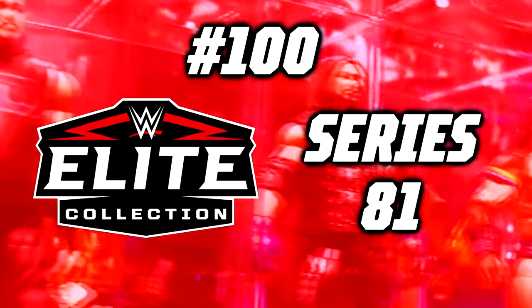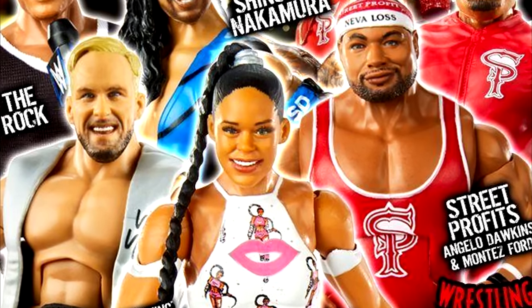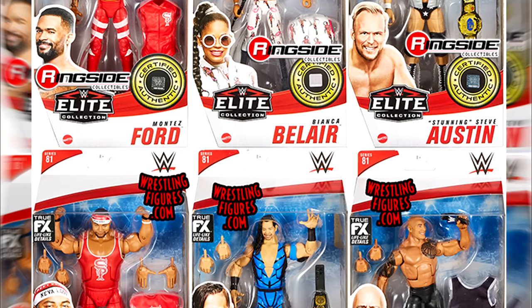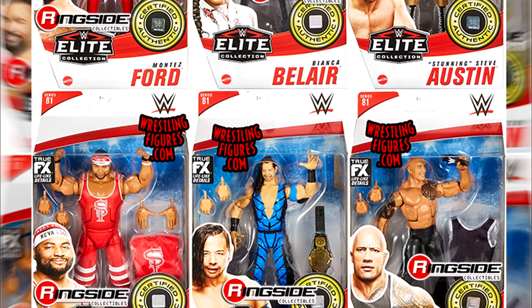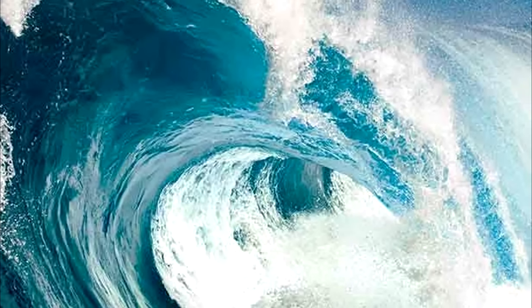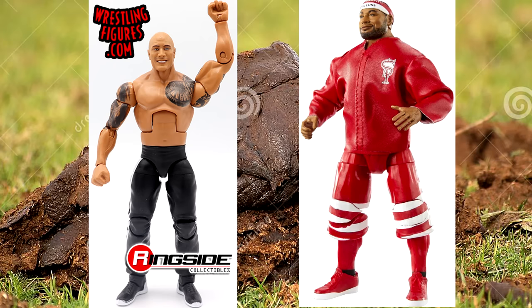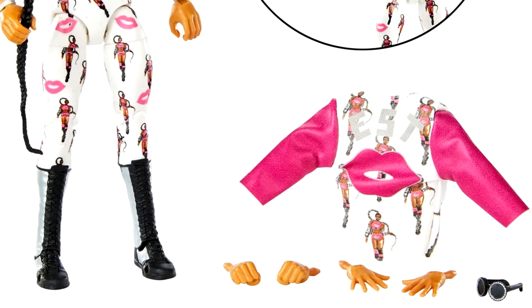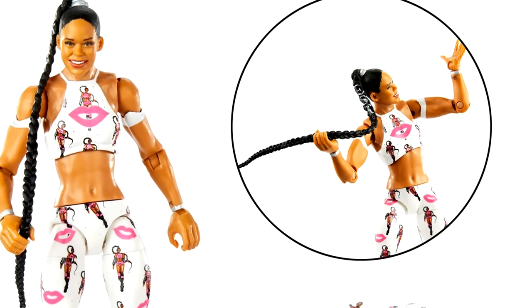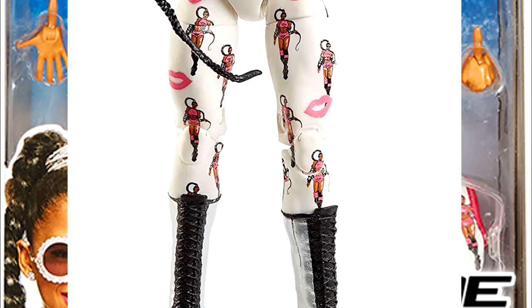Number 100: WWE Elite Series 81. Coming in at the bottom of the ranking is WWE Elite Series 81. It features two of my least favorite WWE Elites of all time. The best figure in the set is the Bianca Belair figure — cloth goods, beautiful attire, great looking figure, and it even featured Ultimate Edition articulation on its boots. This set also features a strong Steve Austin figure that included a first-time-in-the-line championship and identified very well with the character it was trying to portray.